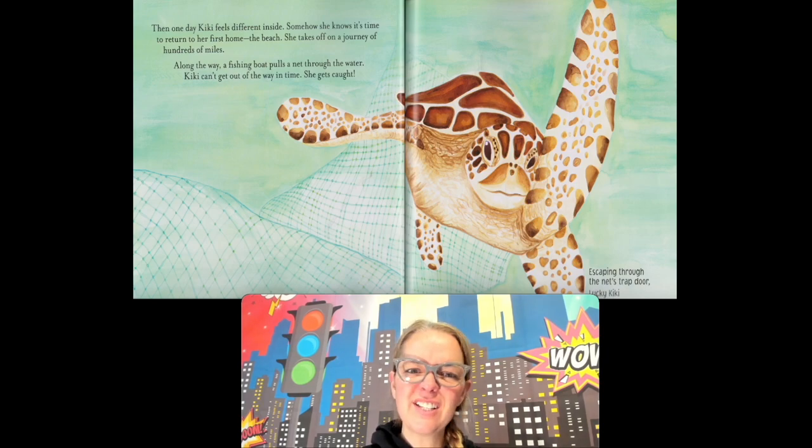Then one day Kiki feels different inside. Somehow she knows it's time to return to her first home — the beach, the seashore. She takes off on a journey of hundreds of miles. Along the way, a fishing boat pulls a net through the water and Kiki can't get out of the way in time — she gets caught! Oh no, she's in the net. But escaping through the net's trap door — lucky Kiki, she got away. Whew, that was a close one!